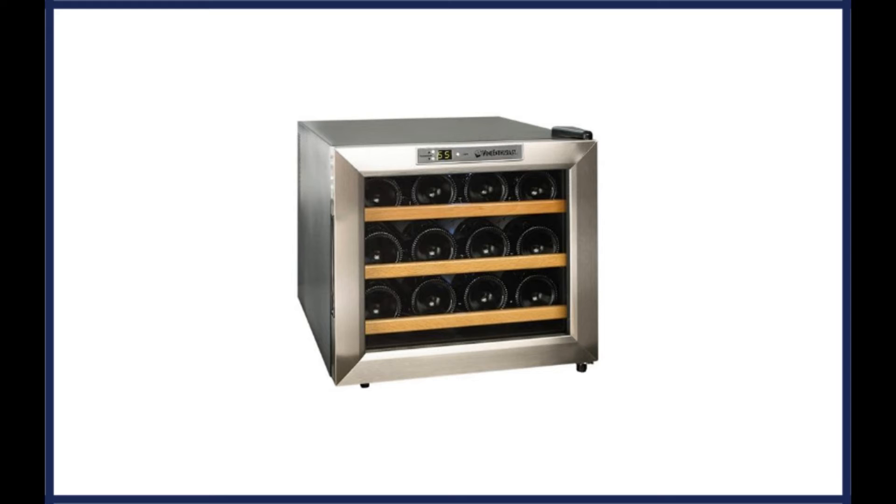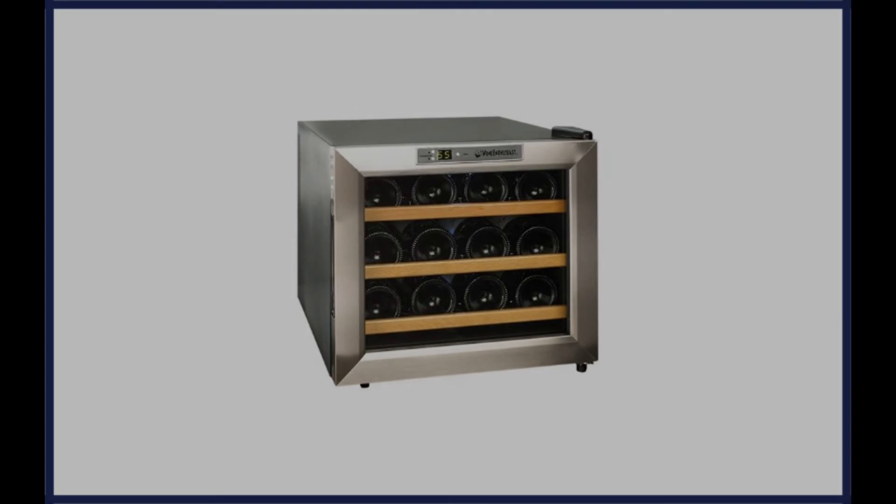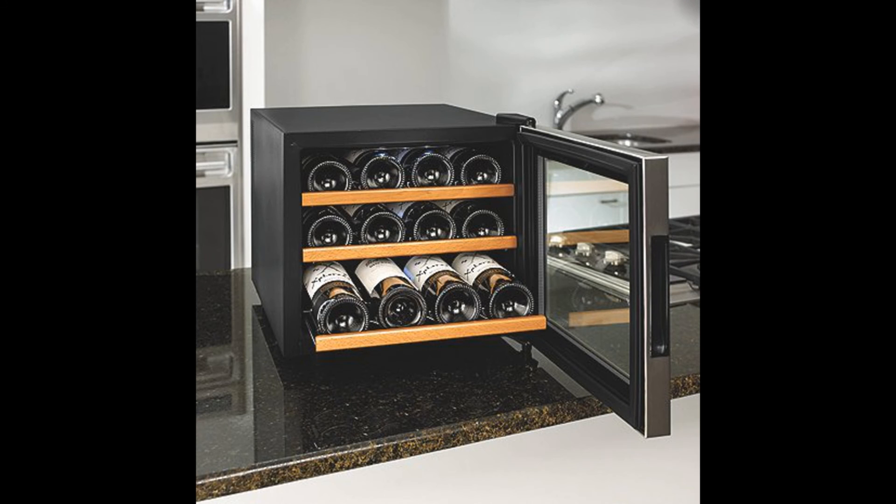The exterior of the device is built from high-quality and durable stainless steel material, which is an excellent choice due to its high resistance to rust. The product is ETL-approved and comes with energy-efficient features, making it ideal for those individuals who are concerned about using up too much extra electricity with the addition of a wine cooler in the house.